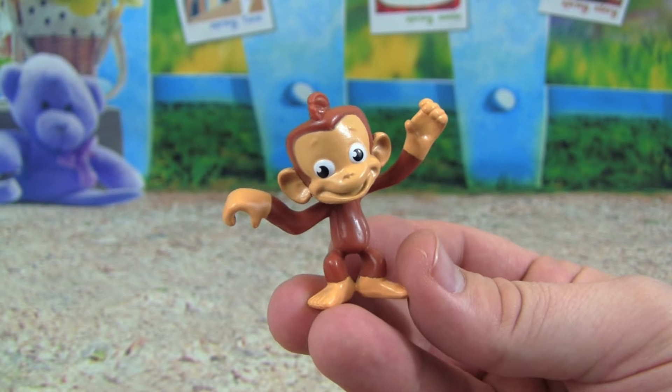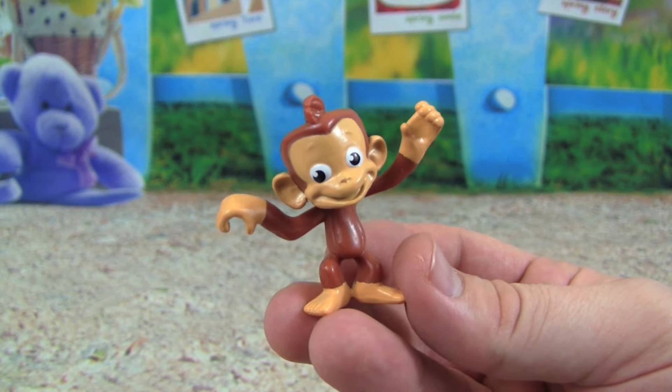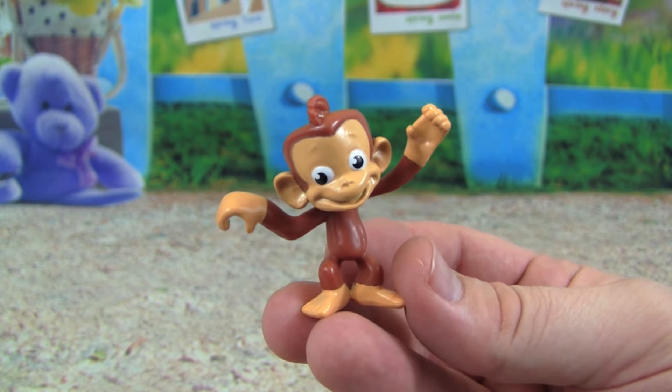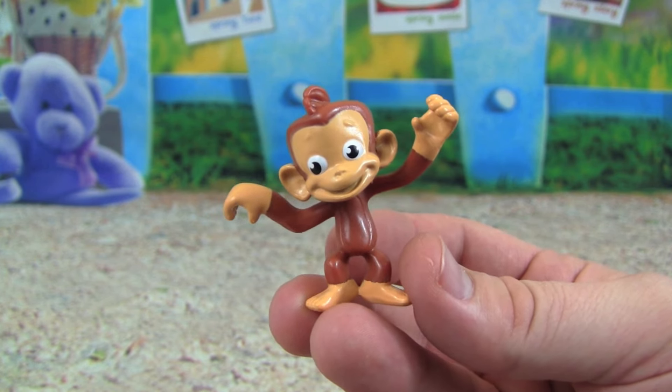I also love that this playset comes with Mandy the Monkey. Mandy is one of my favorite characters — I loved her in Air Pups, and I think it's awesome that she's going to be in some of the Jungle Rescue episodes.